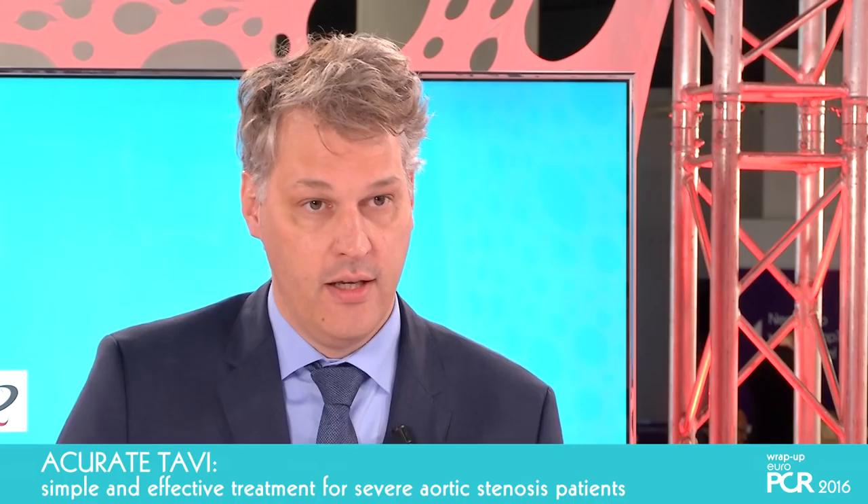Perhaps even more important is the pacemaker rate. A lot of people are talking about pacemaker after TAVI procedures, and with the Accurate Neo device it was possible to achieve the lowest pacemaker rate of 8.1%, which is really more than acceptable for a self-expanding device.